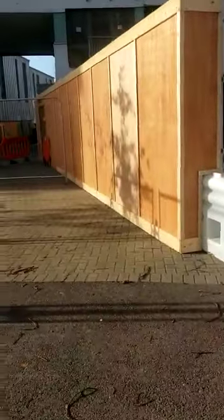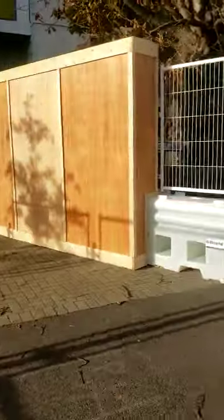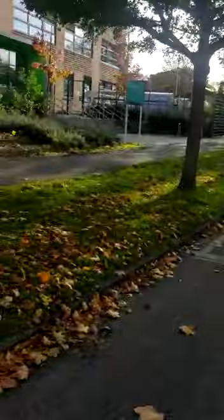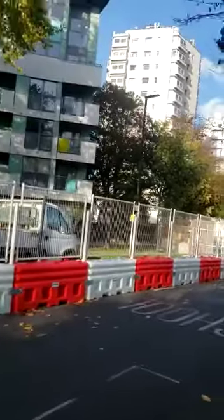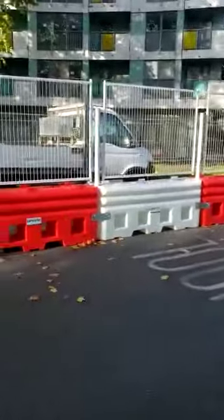We've got this new fence here; it's been put up in the last few days. Today's the 26th of October 2022. It's very inconvenient actually. They've blocked off all of this, all the way down to where the drive for Bloomsbury House begins.